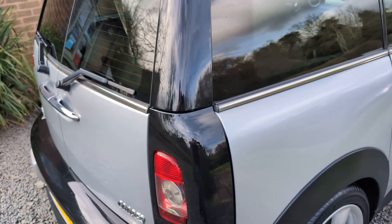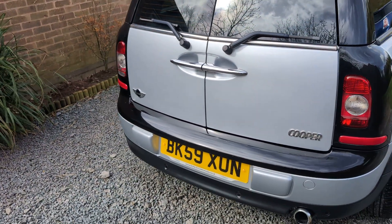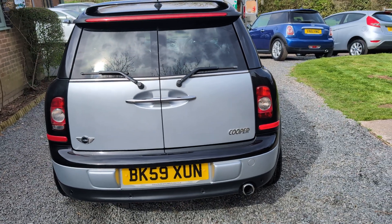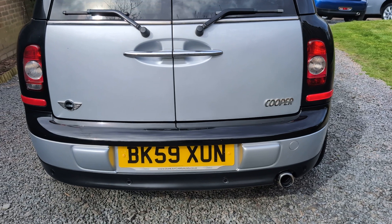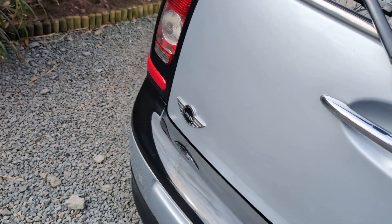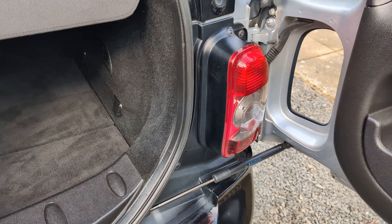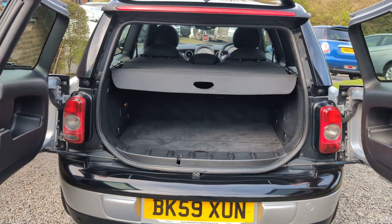If you would like a more detailed walk-around video of this car, please get in touch via our website www.dunleycarsales.co.uk. We welcome part exchanges and please take a moment to look at our customer reviews on AutoTrader, Google, and Car Gurus to give you confidence in buying your next used car. From Dunleigh Car Sales, we're a family-run business with over 30 years' experience, so you're in safe hands.